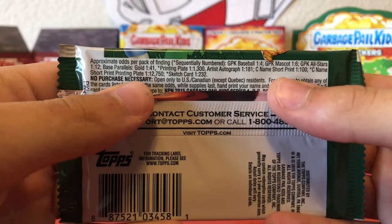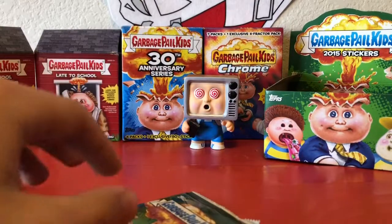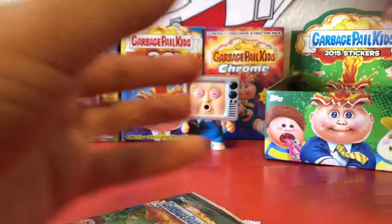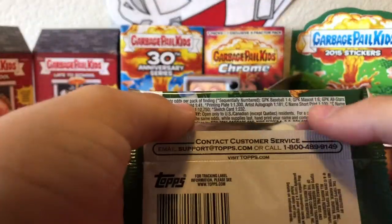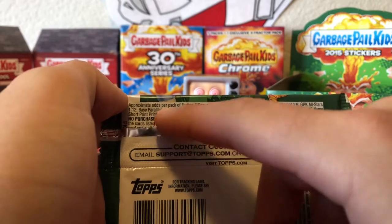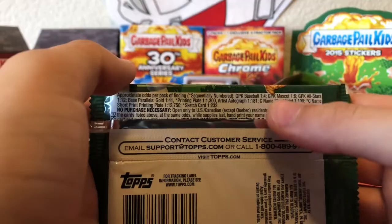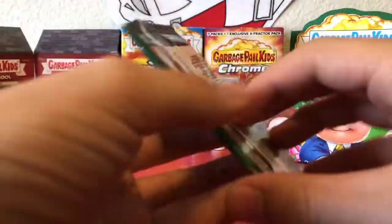The C-name is one in 100. C-names are one of my favorite things to get — I have pulled one out of the Chrome Series Two. C-names are always what I'm after, and obviously a C-name short print. The printing plate is one in 12,750. Also, baseball cards are another thing this set is really well known for — I can't wait to get some of those.